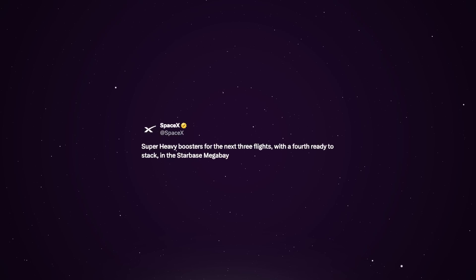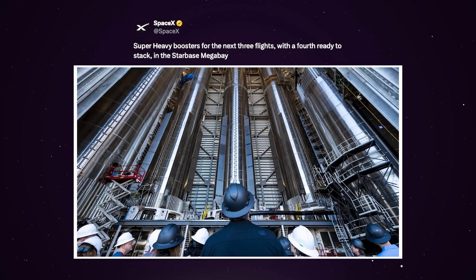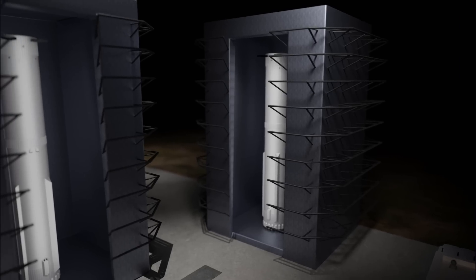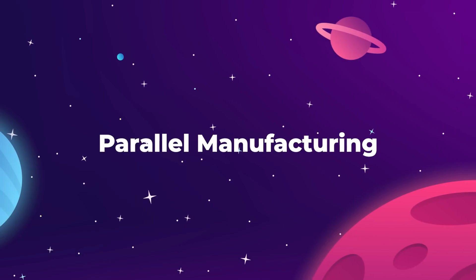Elon Musk has said the reason SpaceX keeps making these buildings wider over time is to provide more working stations within each bay, so more ships and boosters can be assembled simultaneously. We can see this in an epic wide-angle photo posted by SpaceX showing three full-sized boosters sitting on engine installation stands, while two partially assembled boosters are stored off to the sides. There is enough room in each mega bay to hold a total of five rockets, with up to three being worked on simultaneously. You can think of these tall buildings as general assembly areas, while more intricate manufacturing happens in the lower areas.